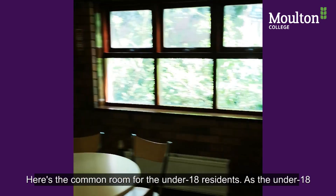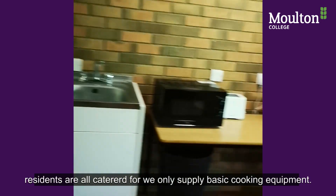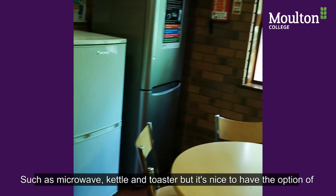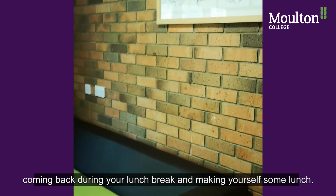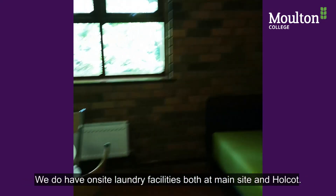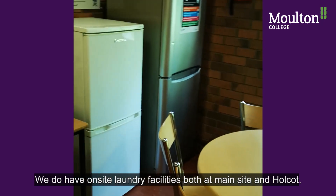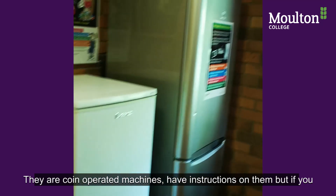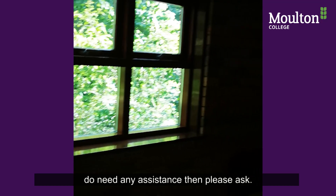Here's a common room for the under 18 residents. As under 18 residents are all catered for, we only provide basic cooking equipment such as a microwave, kettle and toaster, but it's nice to have the option of coming back during your lunch break to make yourself some lunch. We do have on-site laundry facilities for both our main site and Holcott accommodation. They are coin-operated machines with instructions on them, but if you need any assistance then please ask.